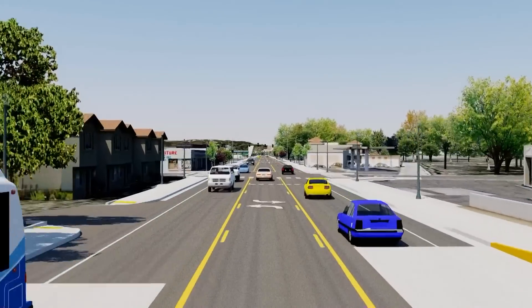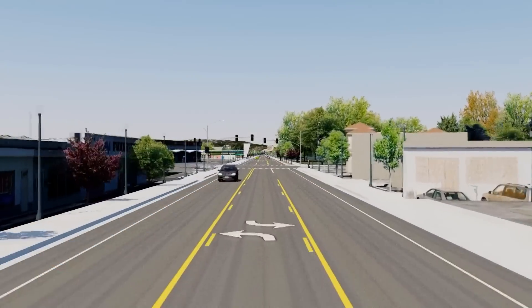One of the first things you'll notice is wider sidewalks and new landscaping and lighting.